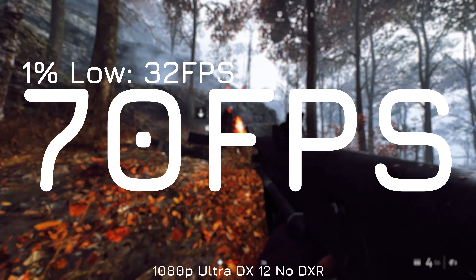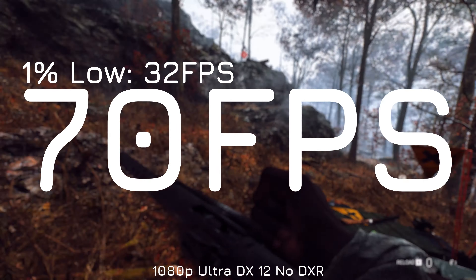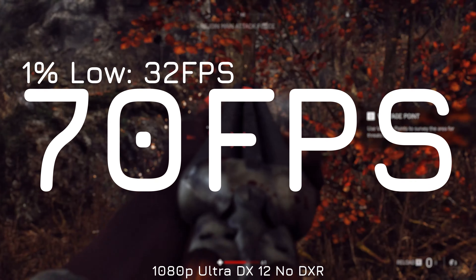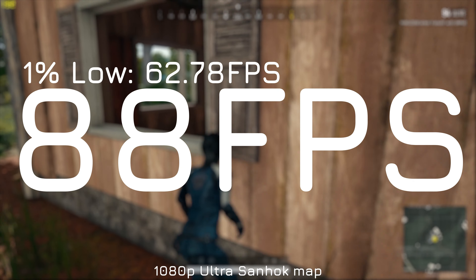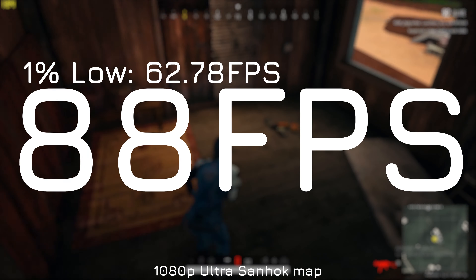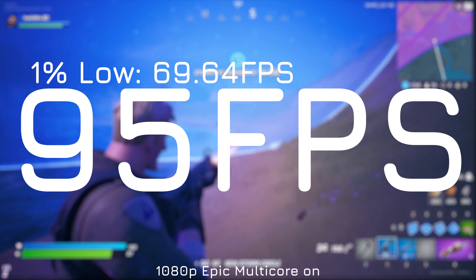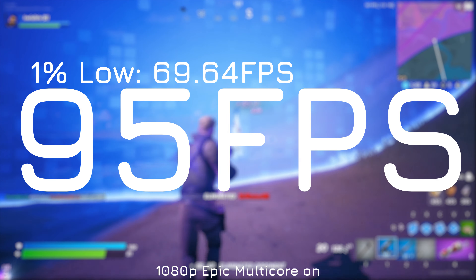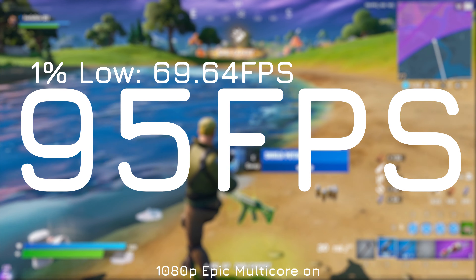Starting off with Battlefield 5 on ultra settings with DirectX 12 enabled, we have 70 FPS average with a 1% low of 32 FPS. That's not too bad on ultra settings - if you wanted to make the most of the 120Hz display you could turn those settings down a little. In PUBG we're getting 88 FPS average on ultra settings on the Sanhok map with a much better 1% low of 63 FPS. In Fortnite, a very similar engine to PUBG, we get 95 FPS average on epic settings with multi-core rendering enabled and a 1% low of just shy of 70 FPS.